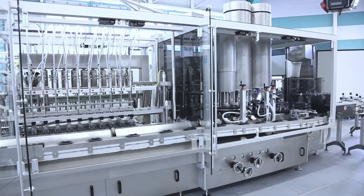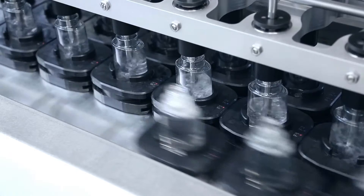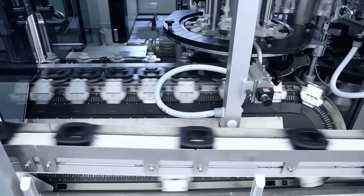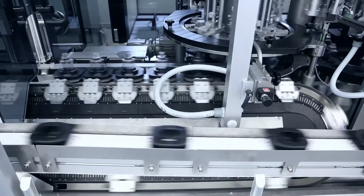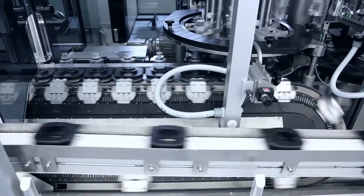10 full bottles are taken at a time and, with the help of XTS, synchronized highly dynamically with the downstream continuous closing process on a short section of less than a meter. Thus, previously necessary, space-consuming accumulating conveyors are no longer required.